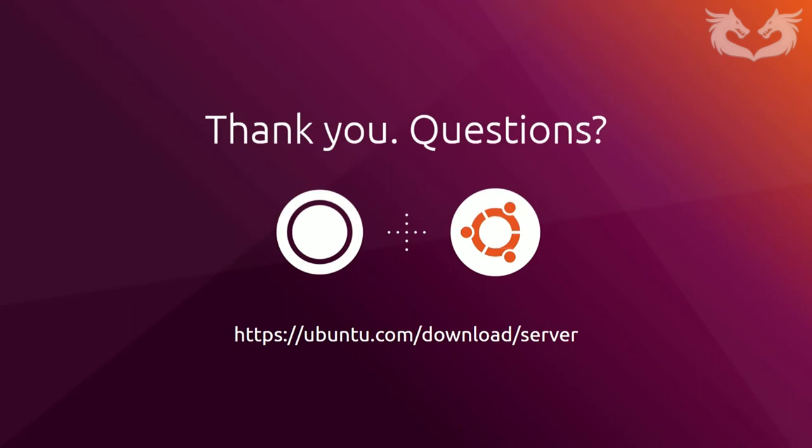Next question: 'Where is the Discourse forum?' You can find it at discourse.ubuntu.com. Unfortunately, that's all the time we have for questions. We have a hard stop at 6 p.m. UK time. For anyone whose question wasn't answered, please make use of the contact form in the attachment section and one of our experts will get back to you.